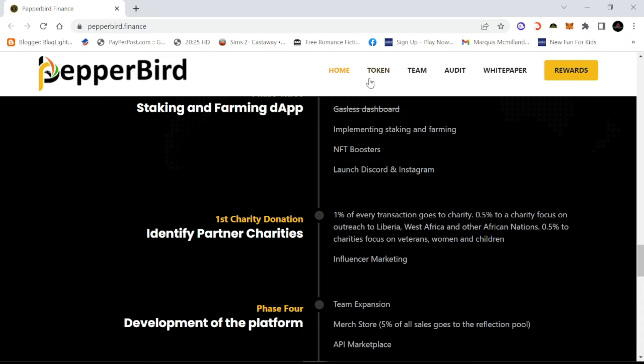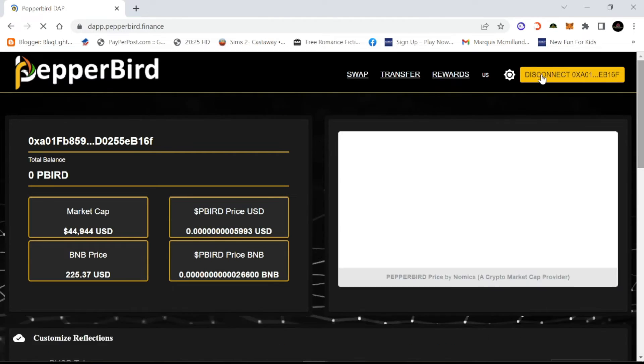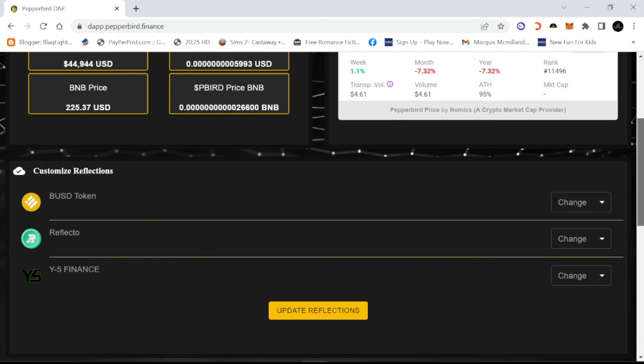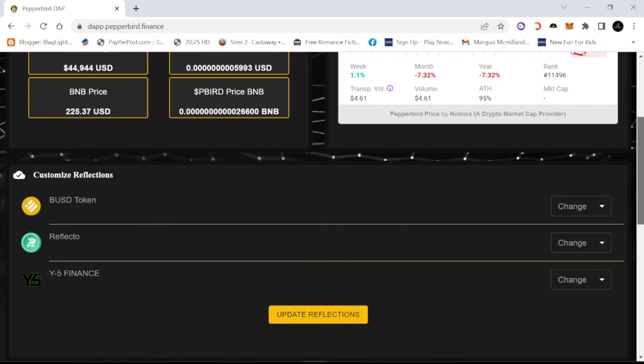Let's look at the rewards section. I already have my wallet attached, but they have a connect-your-wallet option — MetaMask is one of the options. Scrolling down, you can see the reflection coins they have: BUSD token, the Reflecto token, and a Finance token. So that's three different reflections, which is nice. And then the price per BNB — as you can see it's in the low range.